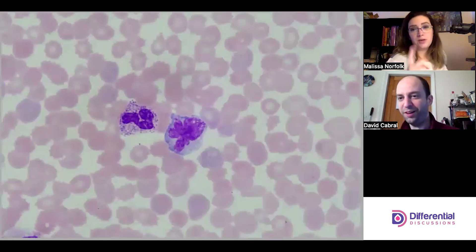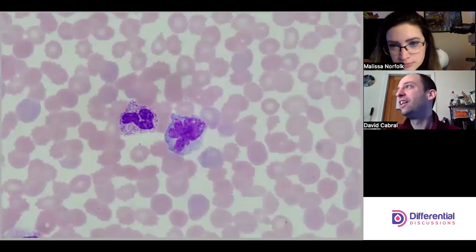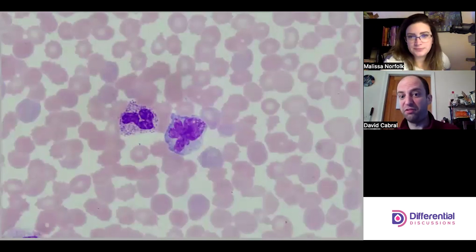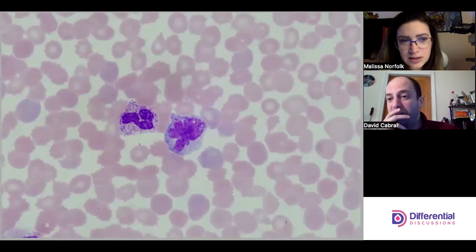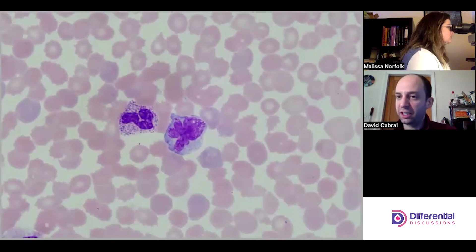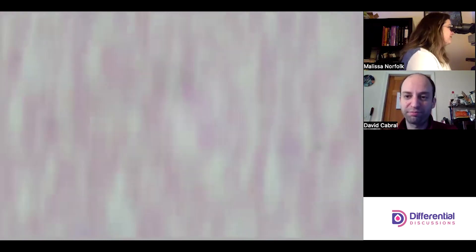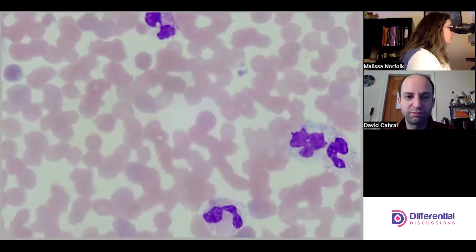We're debating if this one is a mono or a lymph. Monocytes can become active and reactive too — they serve an immune function, and this is an extreme circumstance. The chromatin is telling me more monocyte. I feel more mono on this one, but yeah, it definitely has some characteristics one might think of with a reactive lymph.